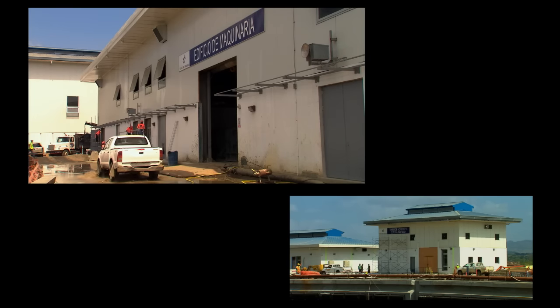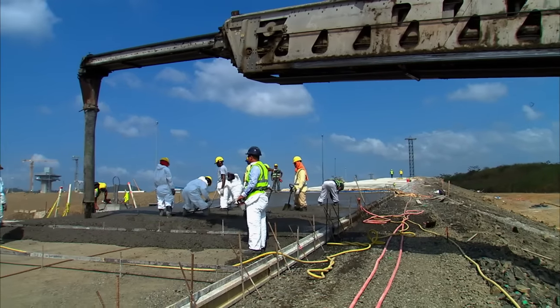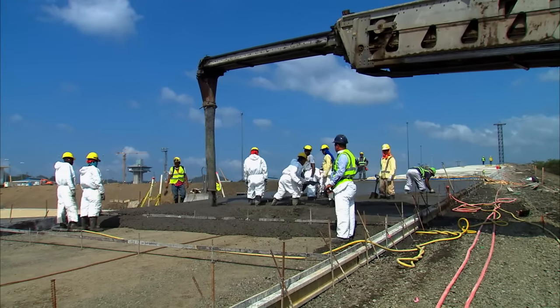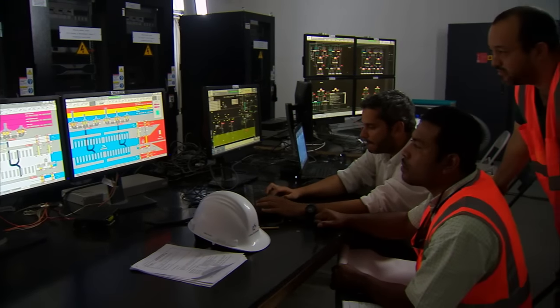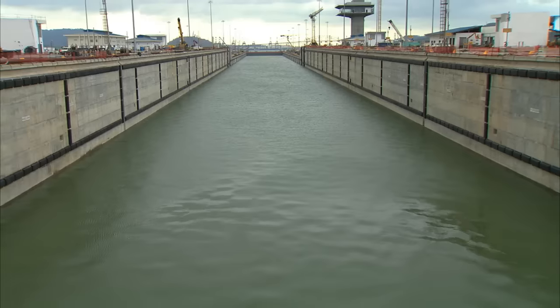The construction of machinery rooms and control buildings is ongoing. The volume of concrete that has been poured reached the goal of 4.4 million cubic meters. Also, the integration of multiple locks process control systems is being conducted to ensure the efficiency and competitiveness of the Panama Canal.